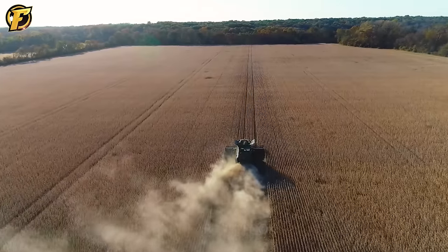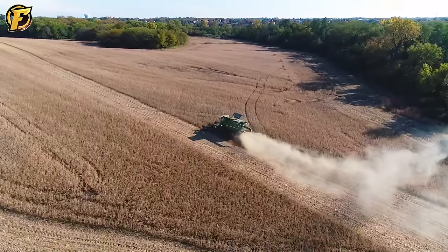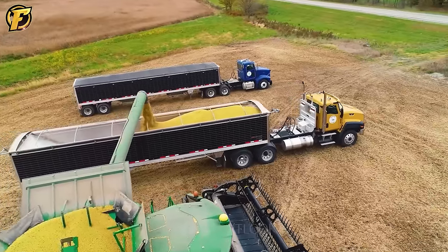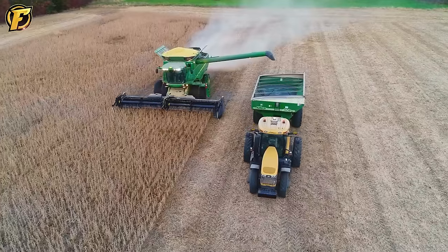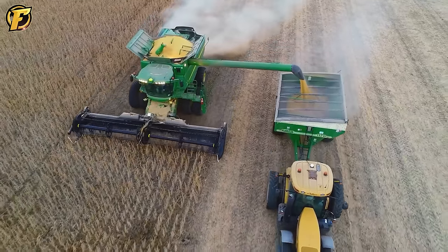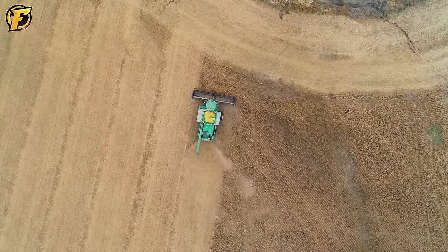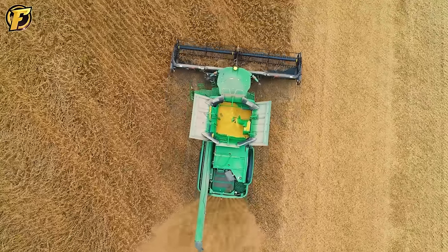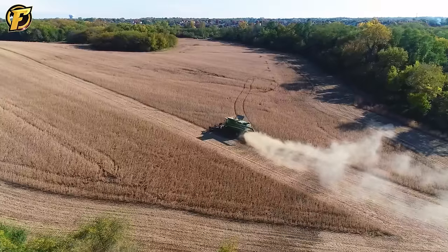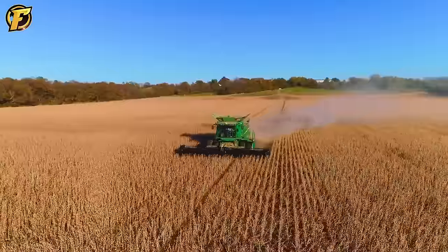Missouri is the seventh largest soybean growing state in the United States with an estimated annual production of 10 million tons. The soybean harvest season typically runs from September to November. Soybeans are a significant source of income for farmers in Missouri and provide raw materials for the food processing and feed industries. Farmers use combine harvesters to harvest soybeans when the plants have reached desired maturity and quality.